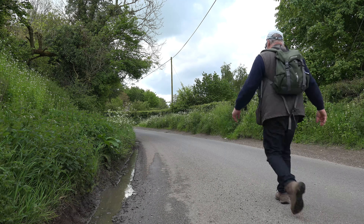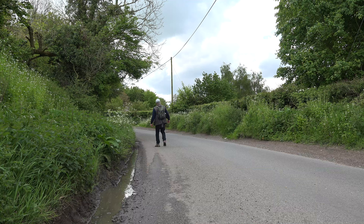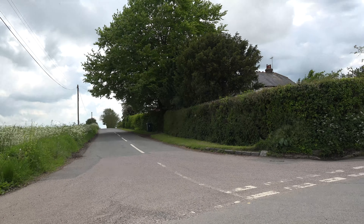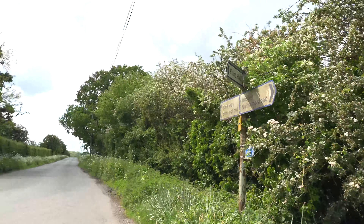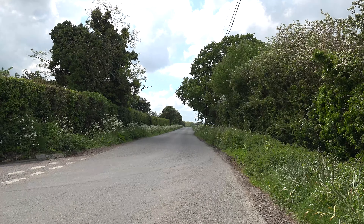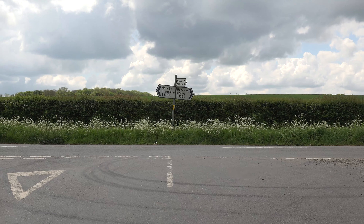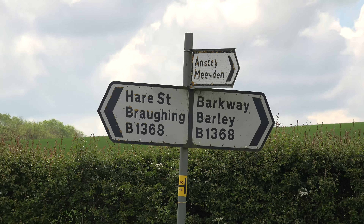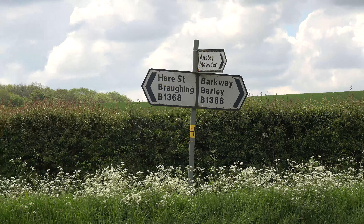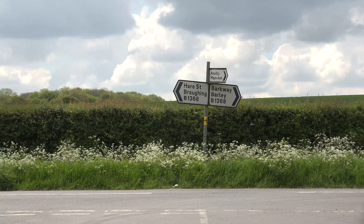I'm setting off now for the long walk back to Buntingford. I've reached that junction on the road — I came down that lane there, and here's that dirty signpost. I'm going back that way. I've reached the bottom of the lane and come to the B-1368, and I turn to the left here. I head towards Hare Street, where I was earlier, but I don't want to go that far. Somewhere down here on the right there should be a footpath that will take me up over the hill.